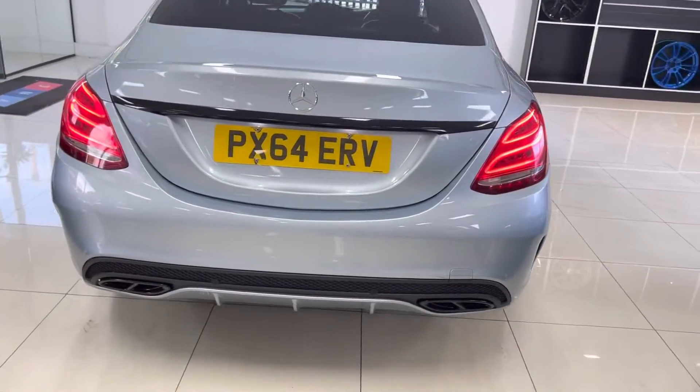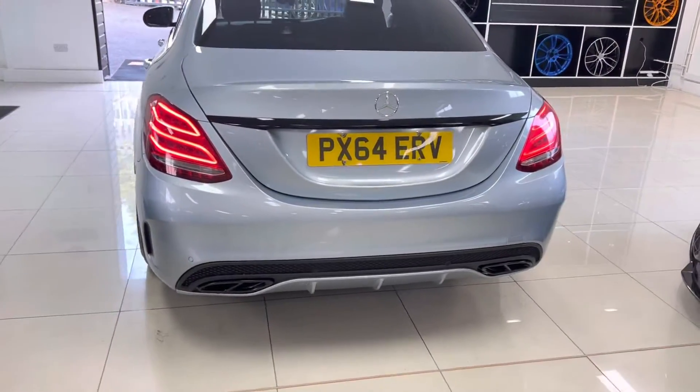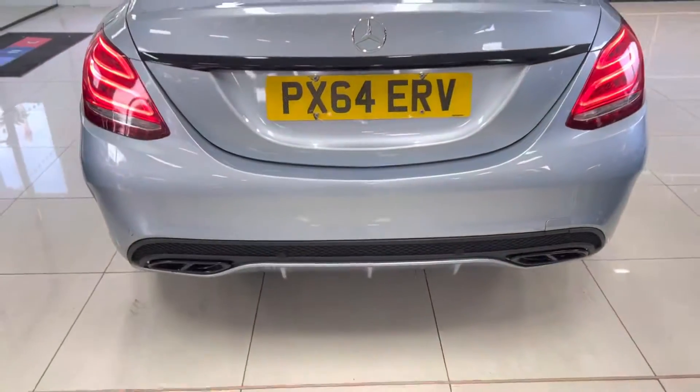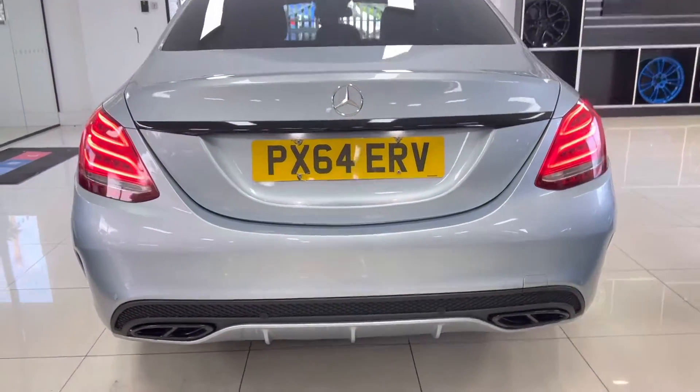Going to the very rear of the car, we previously carried out the black pack on the vehicle — a full de-chrome if you like — so all the window surrounds, the boot section just below the badge. It also has the C63 AMG style exhaust surround, as you can see.